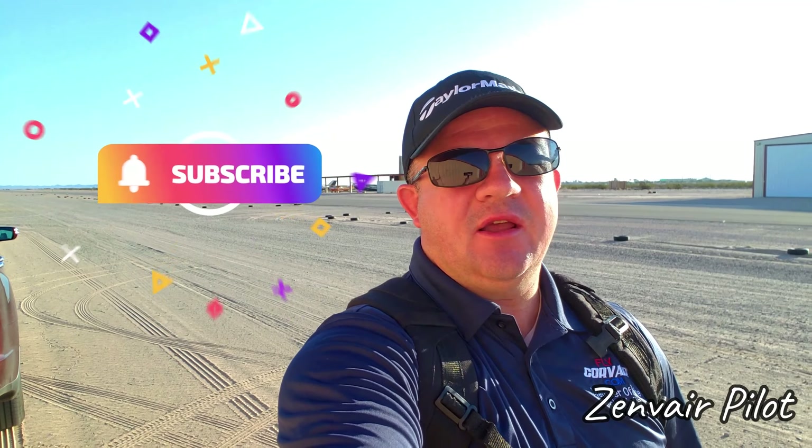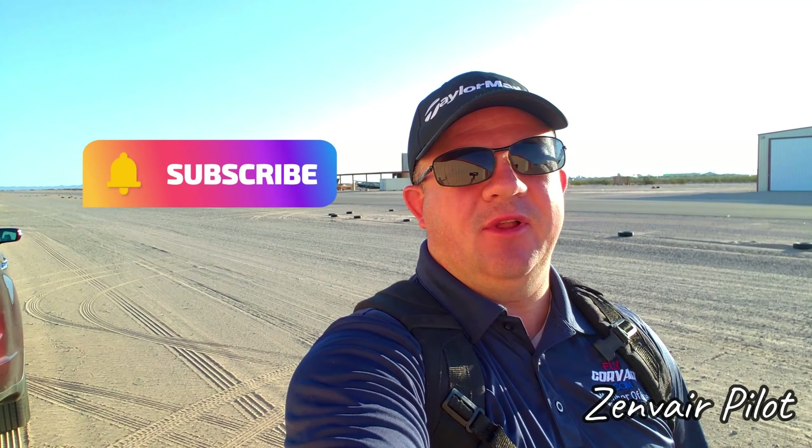Hey everybody and welcome back to the Somerton Airport. It's been a while since I've done a flying video. What I'm going to do today is head out to an airport I haven't been to in about five or six years — Lake Havasu. It's a really cool airport just north of here. We've got a good place to eat, so let's jump in the plane and get going.